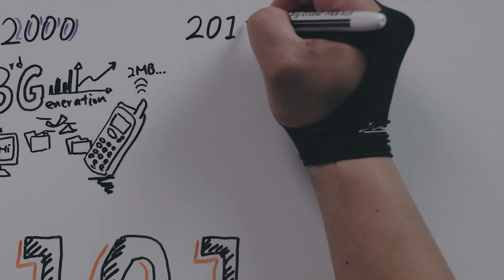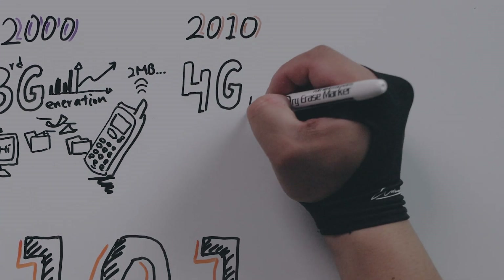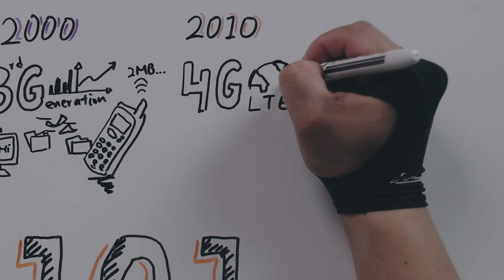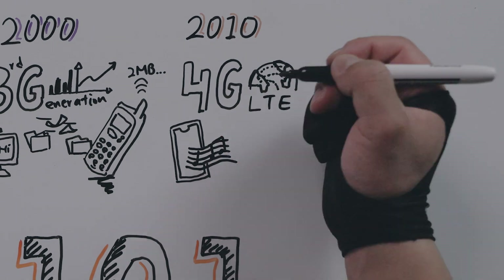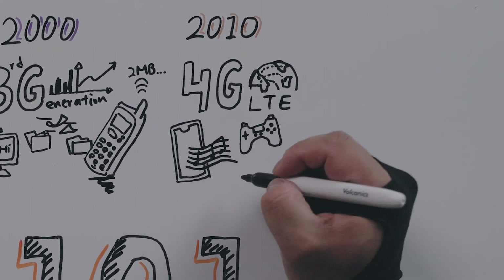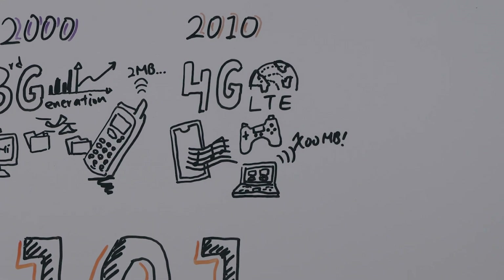Then another 10 years passed and now we are in the 2010s, where you see 4G LTE used today. This is the current standard of mobile communications around the world — it's what we build our fixed wireless LTE hardware off of. This 4G LTE technology allows us to do mobile streaming, gaming, and video conferencing, which became very apparent during the pandemic, and allows you to get several hundred megabytes per second, compared to 3G which could only get you 2 Mbps.